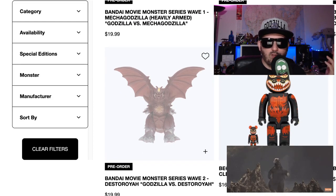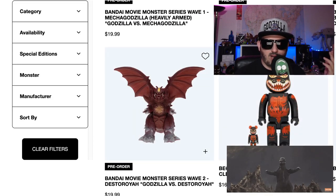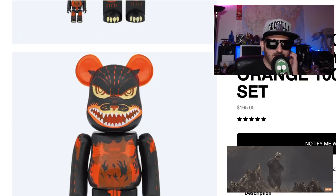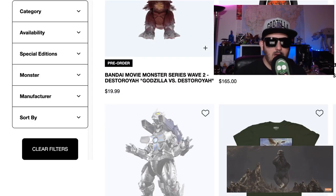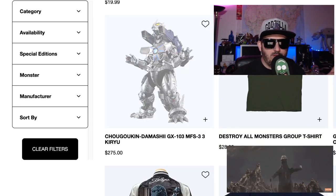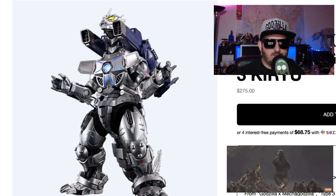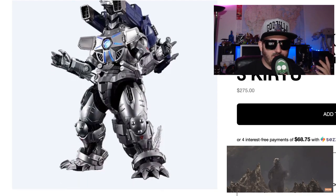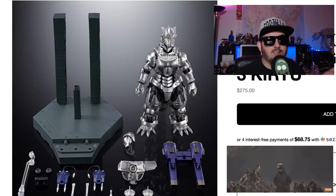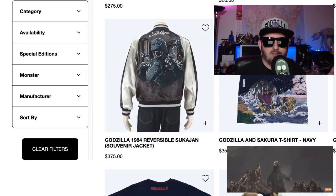And there's like some real wild stuff too. Like I don't even know what this is — Bare Brick Godzilla versus Destroyah. Whatever, I've never seen it. I don't even know what that is. It's cool though. Now they have some super crazy collector stuff, like this giant — it's 275 bucks. But like I said, for super collectors, you know what I mean?